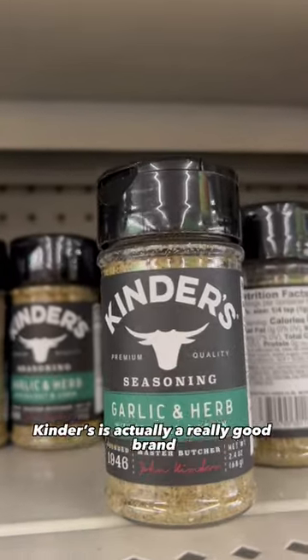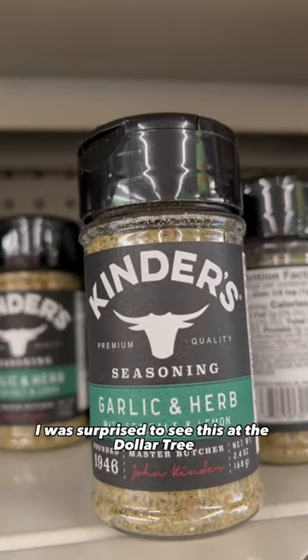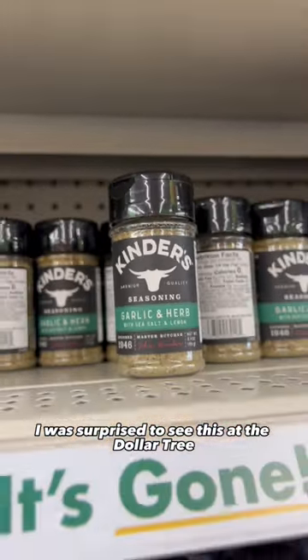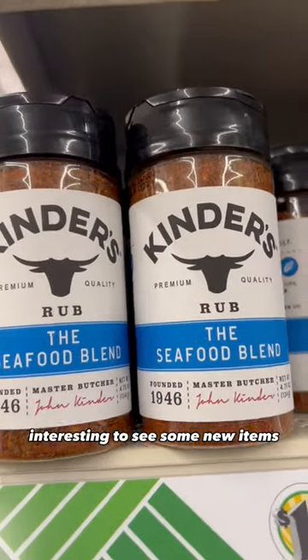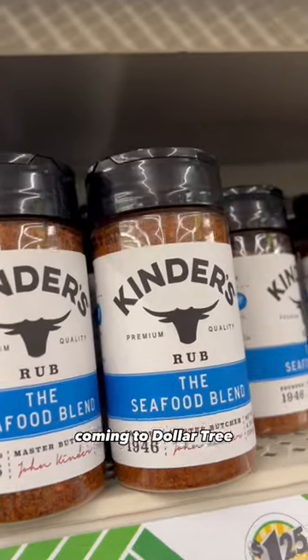And then they have some seasonings by Kinder's. Kinder's is actually a really good brand, so I was surprised to see this at Dollar Tree. They had garlic and herb, and then they also had this seafood blend — interesting to see some new items come into Dollar Tree.